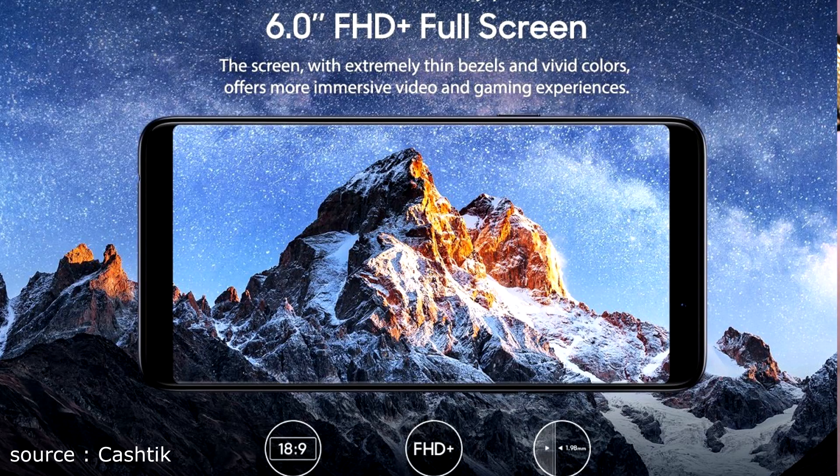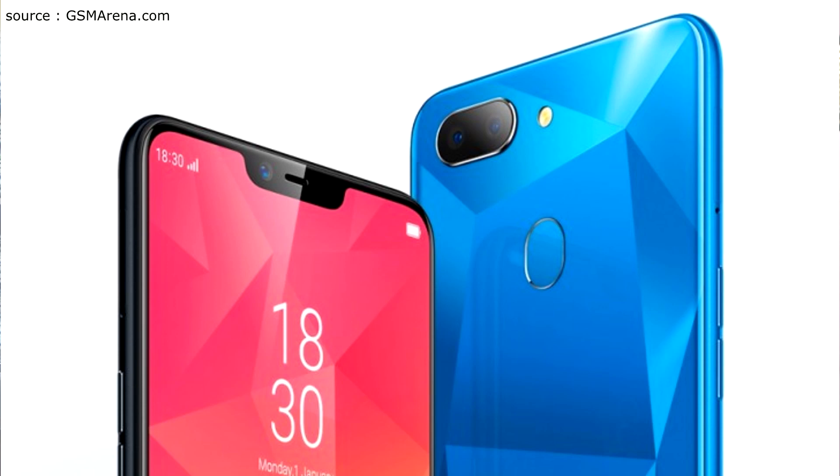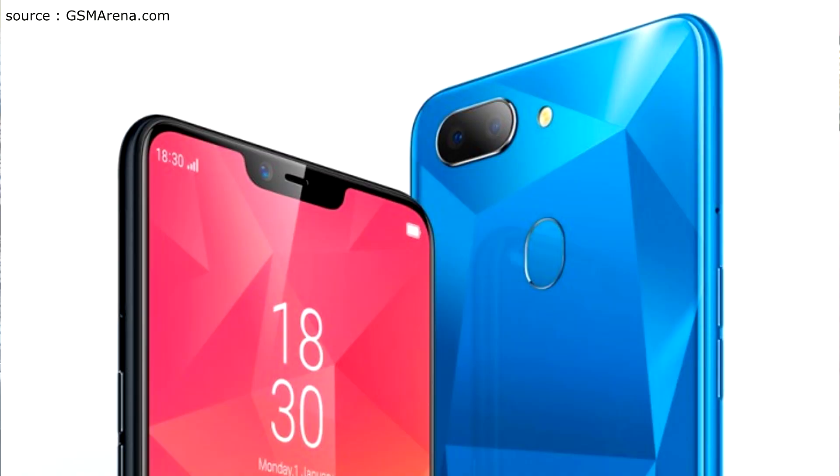Realme 1 was a very capable device — we got a full HD display at a price of around 8,000 rupees, which was a great value. Now with the Realme 2 teaser image, you can see it will come with a notch, a dual camera, and a fingerprint sensor on the back, so some changes are coming with Realme 2.